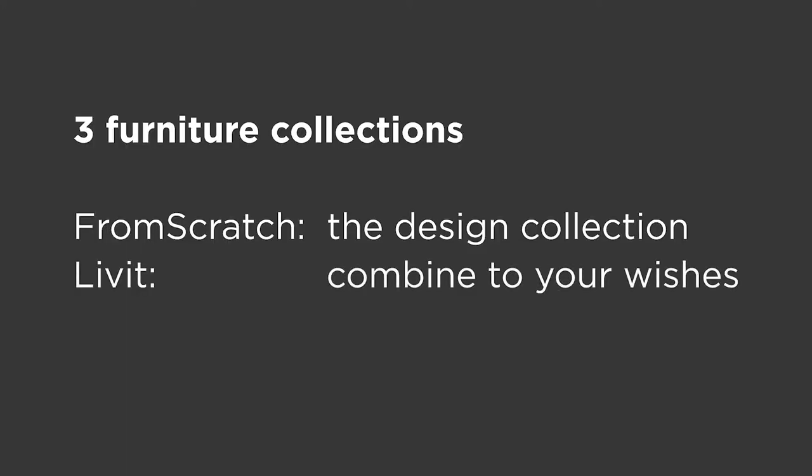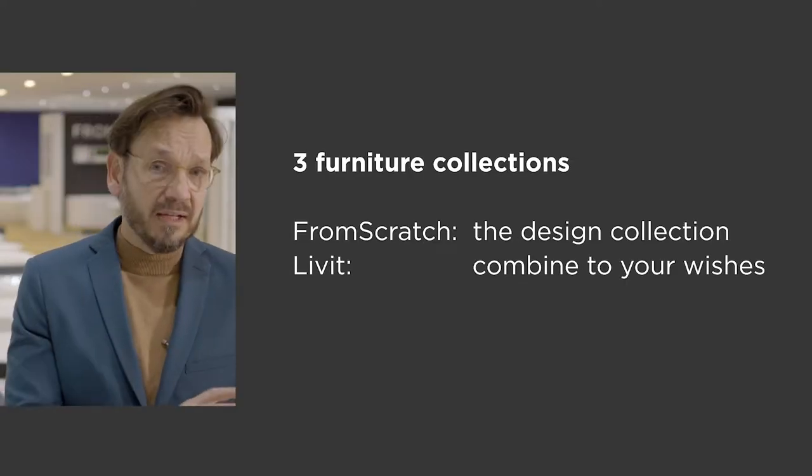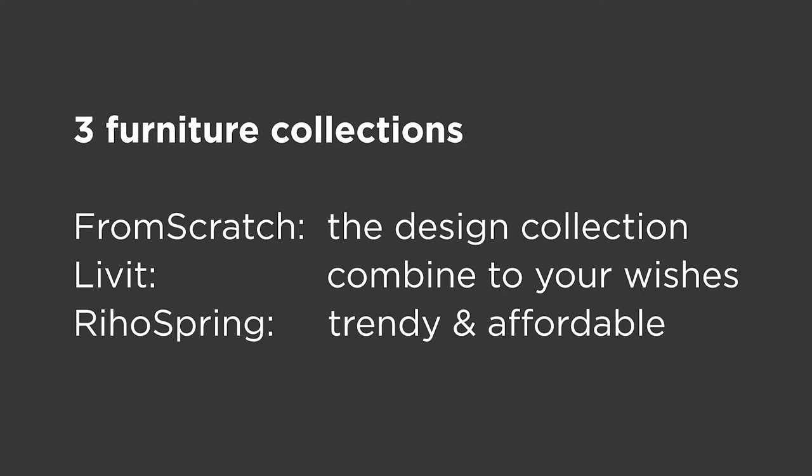Then we have the middle which is Livid. It's successful and we can be even more successful. And below that we all found that we missed something. So therefore we designed this series Riho Spring. Riho Spring is fully new and it sort of completes the portfolio. There is still a little bit left over which is Siri 48, which will be continued in the next year.